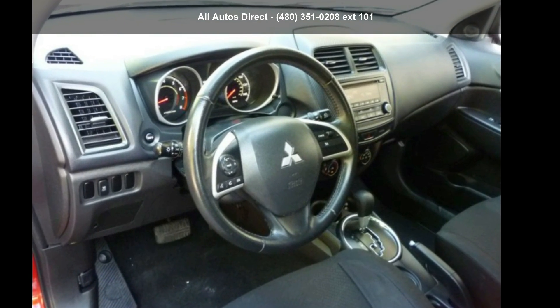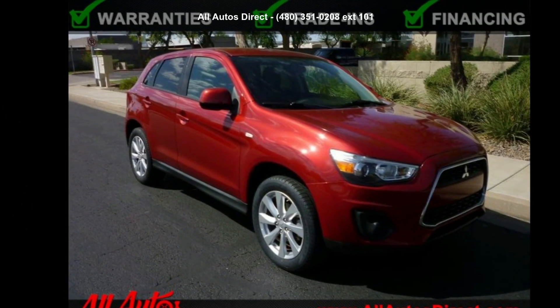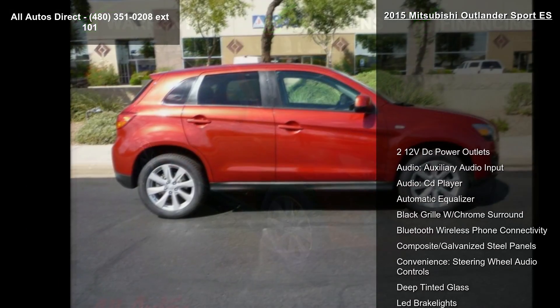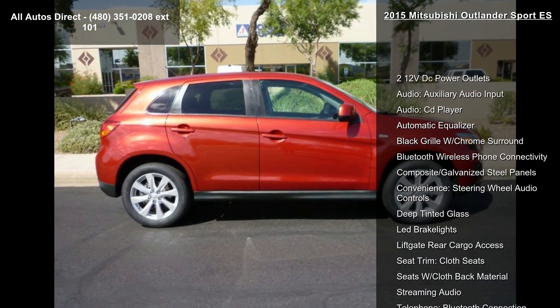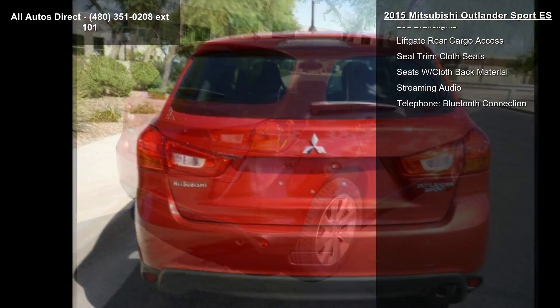Imagine yourself in this Mitsubishi 2015 Outlander Sport S. If you are looking for an automobile with great features, look no further. This vehicle comes with a reliable 4-cylinder engine connected to a smooth-shifting automatic transmission.